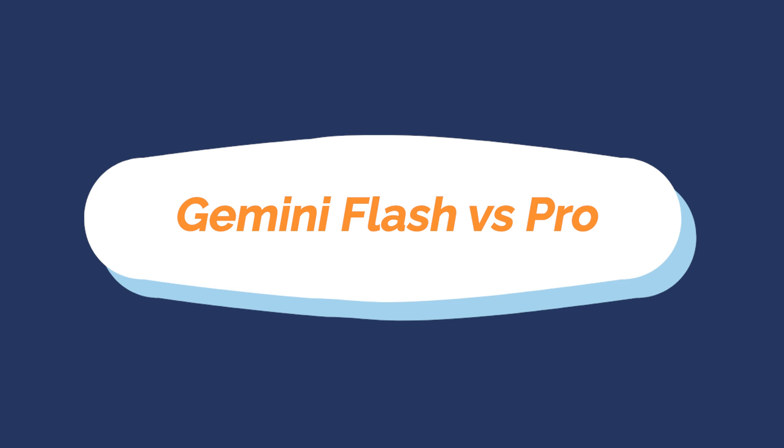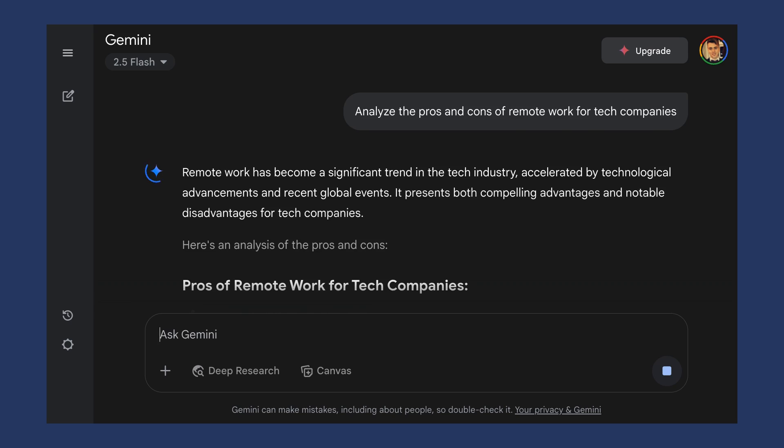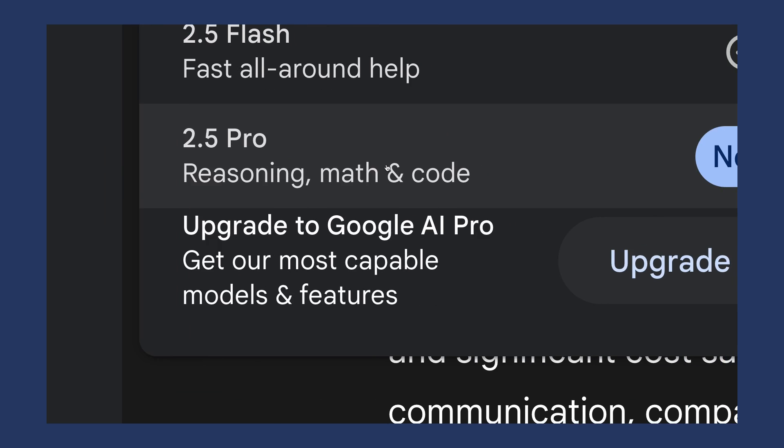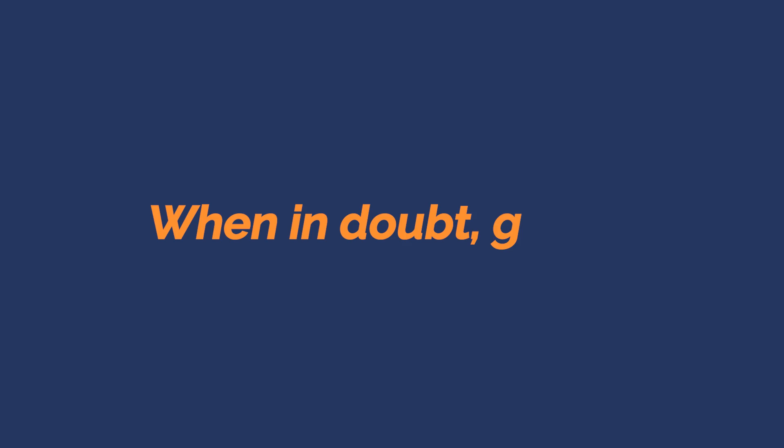Let's start with number one: Gemini Flash versus Pro — choose wisely. Gemini Flash is for lightning fast quick tasks: quick questions, basic summaries and simple tasks. Gemini Pro is where the magic actually happens: deep thinking, complex analysis and detailed research. Here's my quick rule — when in doubt, go Pro. It may take an extra couple of seconds but the better results are definitely worth the wait. Try both models for yourself and see which one suits you better.